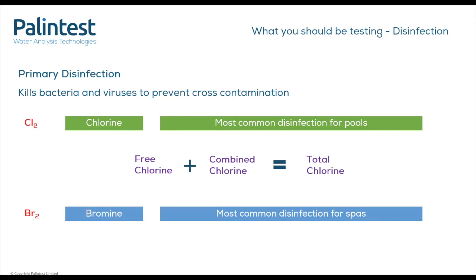Bromine is the most popular disinfectant used in hot tubs and spas. Bromine is favoured by hydrotherapy pools and spas as it is more active at higher pH levels and more effective at higher temperatures. Bromine also has the additional benefit that it does not cause irritation to the skin or eyes that you may get from chlorine disinfection. We recommend that bromine levels are maintained between 4 to 6 mg/L. There are other primary disinfectants used in the market, for example chlorine dioxide and PHMB, that we haven't discussed today.